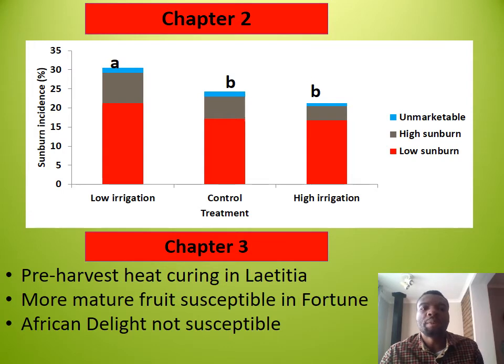In chapter three, increases in ethanol at harvest and internal damage after cold storage were higher in more mature fruit treated at 30 and 40 degrees Celsius, but tended to decline at 45 degrees Celsius in Letitia, probably due to curing. More mature fruit were consistently more susceptible to internal heat damage. No internal heat damage symptoms were observed in African Delight, possibly due to this cultivar's high skin permeability, which prevented accumulation of threshold ethanol levels.